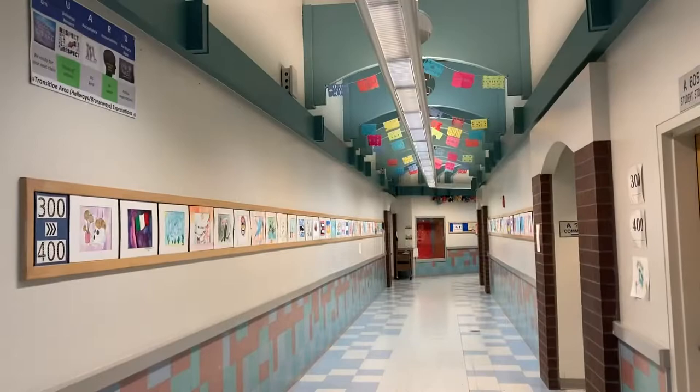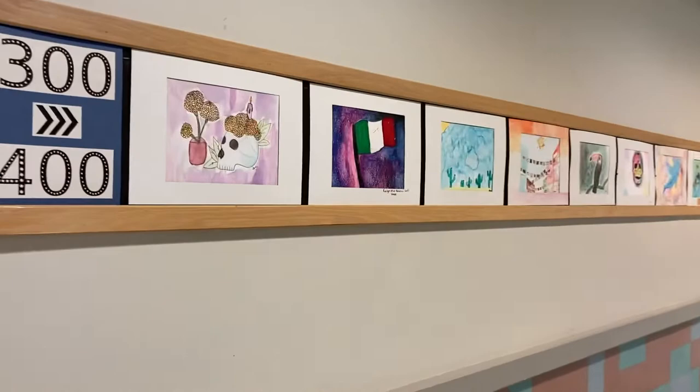There are some Chihuly sculptures that we made in sixth grade using repurposed plastic bottles and permanent markers. This is the home of our Hispanic heritage display. Seventh and eighth grade students contributed to these watercolor images.